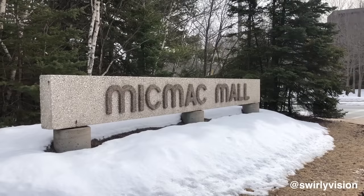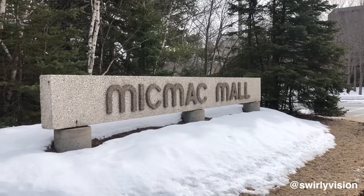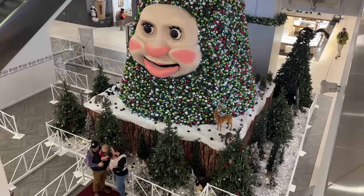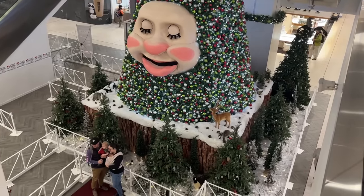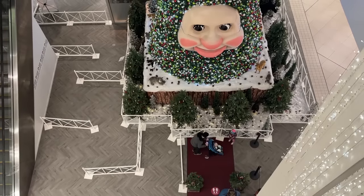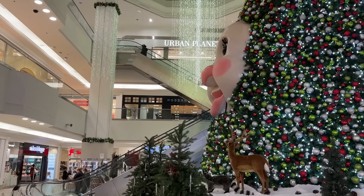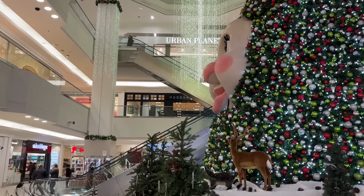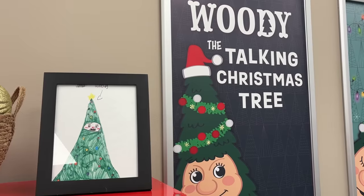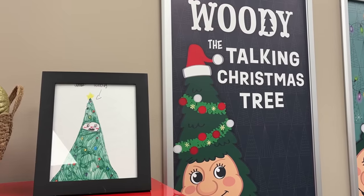And lastly, I just had to draw Woody. In the Dartmouth Micmac Mall, they have this giant hideous animatronic Christmas tree that parents bring their children to, in the same way that parents in normal places bring their kids to see Santa. The sheer weirdness of this tradition — which they've been doing for 30 years — has made it a topic of semi-ironic pride among the locals, even as the rest of the world looks on in horror.